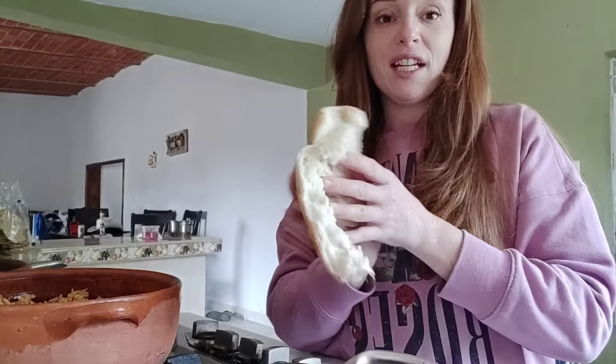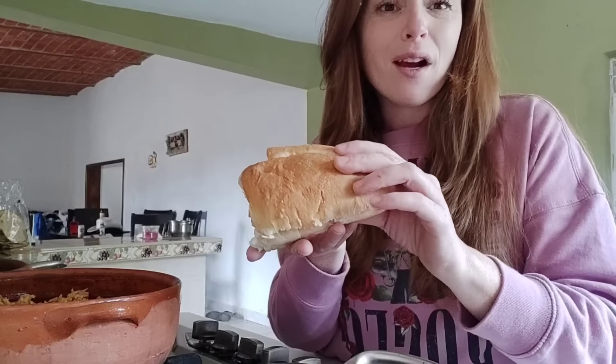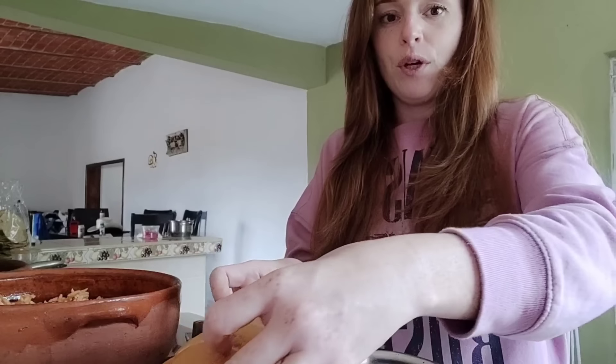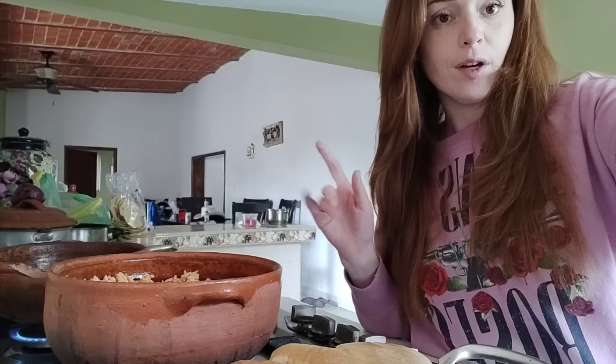I'm just going to take our pan — oh my gosh, it's like in the United States like Panera. If you could get the freshest Panera bread every day — and I think they're 10 cents. I just open it up and I'm going to put it down here on the pan to heat up a little bit.